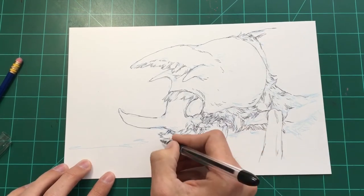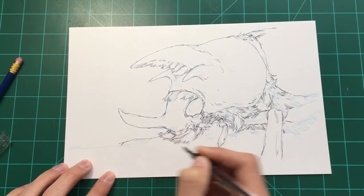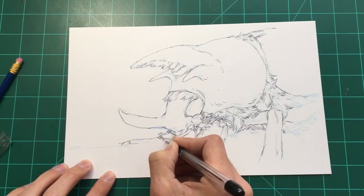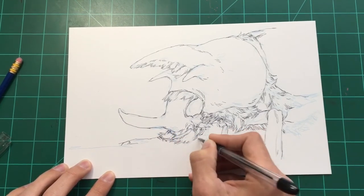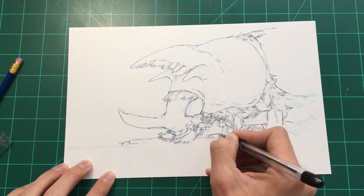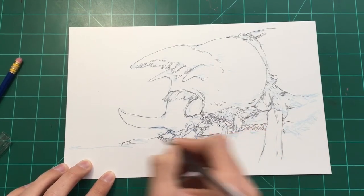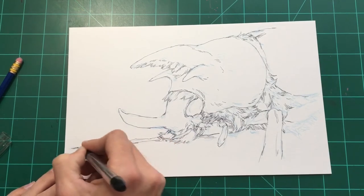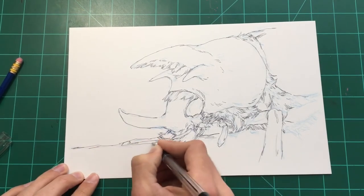I'm pretty much wrapping up this beetle guy here, so I'm just going to draw his other leg really quick. He's like sitting on a log or whatever — you know, beetles chilling on logs, that's their thing.